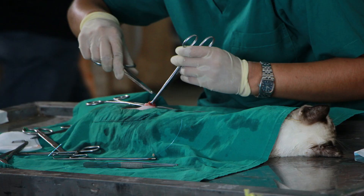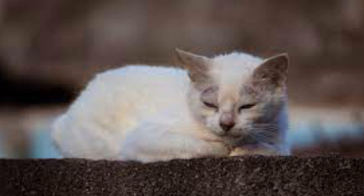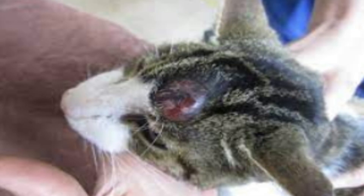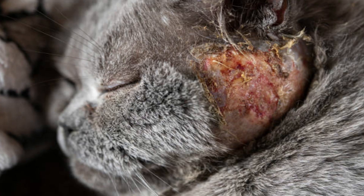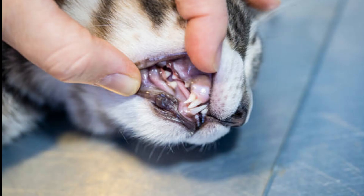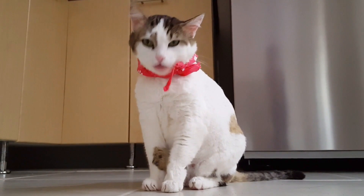Number 5: Cyst. Cysts in cats are small lumps that contain fluid or another material. They're usually benign and non-painful, but they can get infected. Depending on the contents of the lump, it may be round or oval in shape and feel soft or firm. As long as the cyst doesn't bother your cat or become infected, you can usually leave it alone. If it becomes problematic, the best course of treatment is surgical removal.